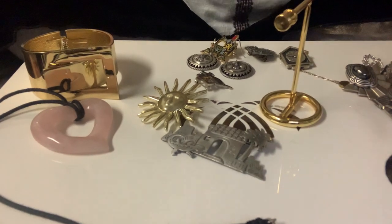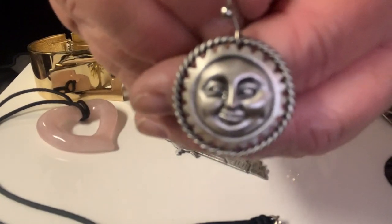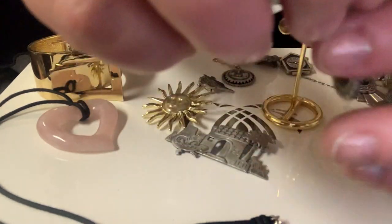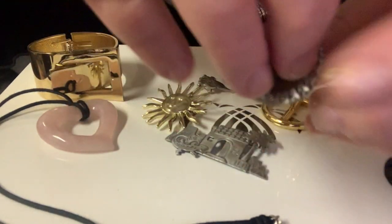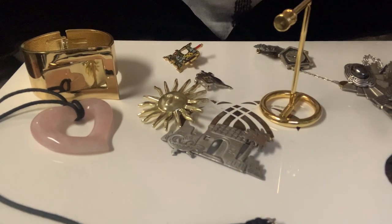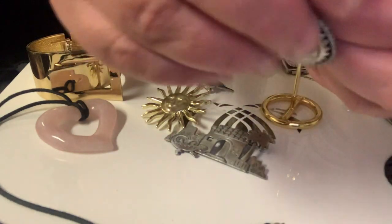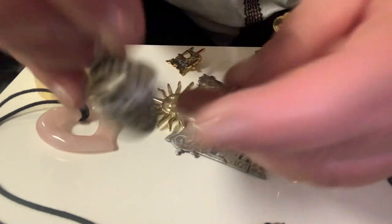I found these little sun earrings — I believe these are pewter. They're so cute, about an inch up and down, they hang on a wire. There's the back — it's a wire back. They're a little heavy, not extremely heavy. I tested them for silver and I don't believe they are; I'll retest them, but I think they're pewter.